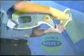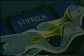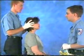Now it's easy for you to select the right size collar because you've always got the right size in your hand. For approved protocol, proper sizing is crucial for good patient care. Adjusting the collar too short may not provide enough support, while adjusting too tall may hyper extend.